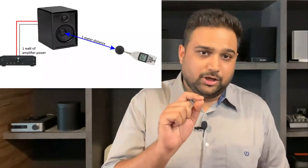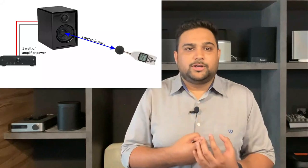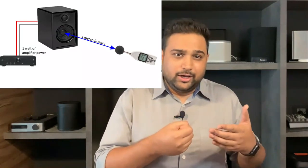The second factor or parameter to look out for when buying a speaker is sensitivity. Just like you and I, speakers are also sensitive — to power. What we mean by sensitivity is: when you give only one watt of power to a speaker and stand at a distance of one meter holding a mic, the sound that comes out from that speaker is measured using that mic and calculated in a unit called decibels.